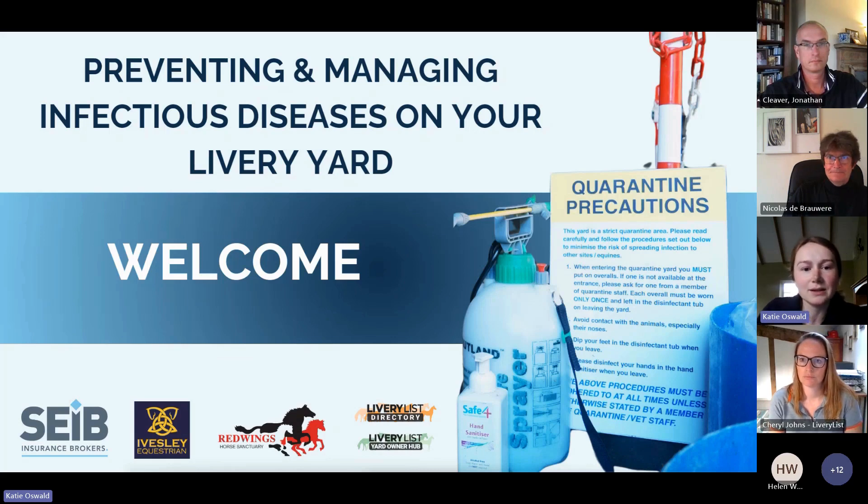Good evening everyone and thank you for joining us tonight to talk about how you as yard owners can prevent and manage infectious diseases on your yards. My name is Katie and I head up the marketing team here at SEIB. We're equestrian insurance brokers who insure everything from horses to horse boxes to livery yards. Leading on from Strangles Awareness Week last week, this is why we're hosting tonight's webinar.